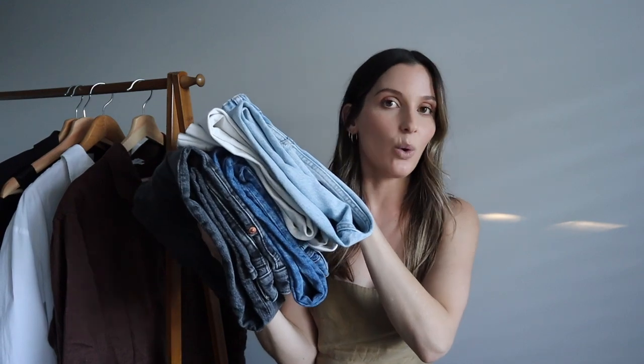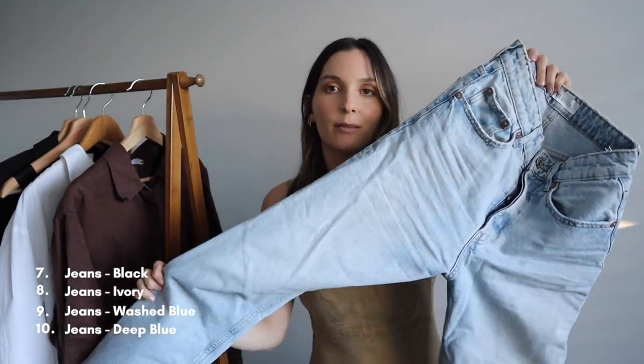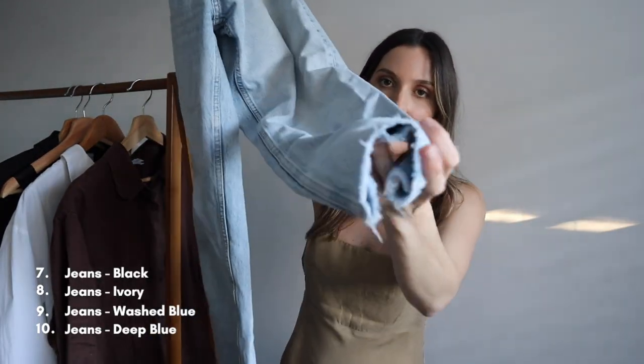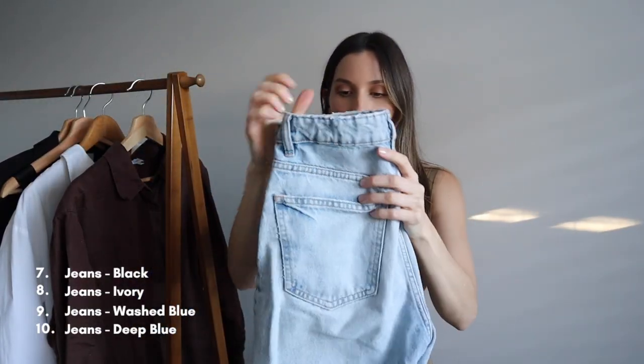Moving on to pants. These are all jeans, but I love jeans — you either love them or you hate them. If you prefer linen pants or trousers, just look at the colouring I'm going for and replace them with what you'd wear. The first pair is a very basic pair of mum jeans from Zara. I've had these for over five years — they're the perfect blue wash jean for me. They're a straight leg at the bottom and don't have a hem.